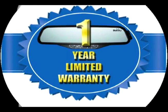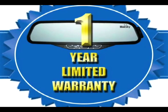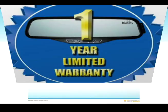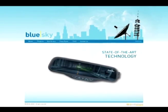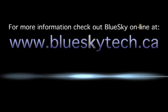BlueSky Tech products are backed by a rock solid warranty of one year from the date of the original purchase. For more information, check out BlueSky online at www.blueskytech.ca.